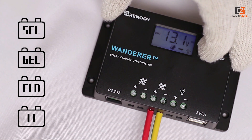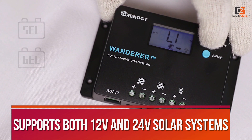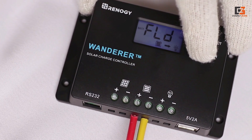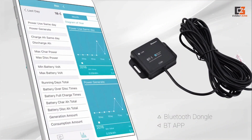Thankfully, this budget-oriented solar charge controller can still be a great option for many, as it supports both 12V and 24V solar systems, panels, and batteries. A great thing about this solar charge controller is that it also has built-in USB ports for charging your mobile devices quite easily.